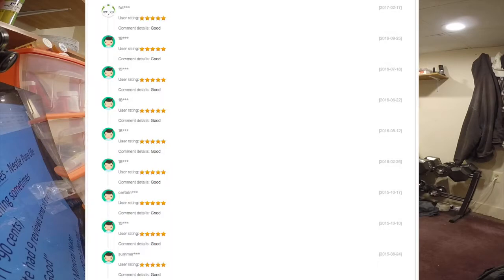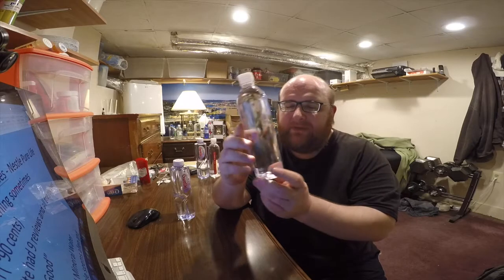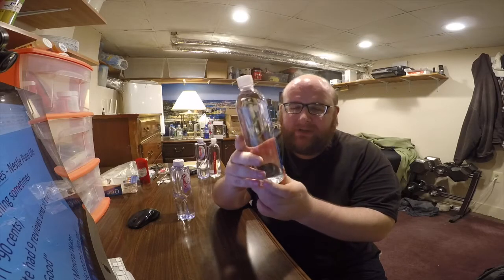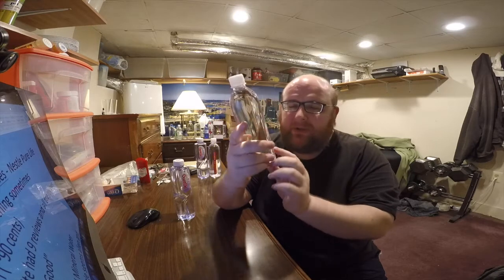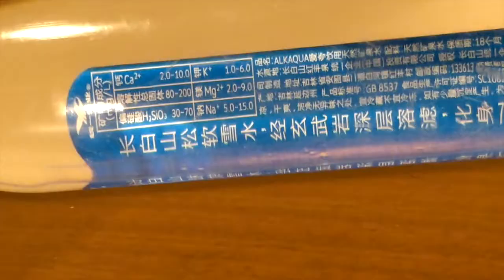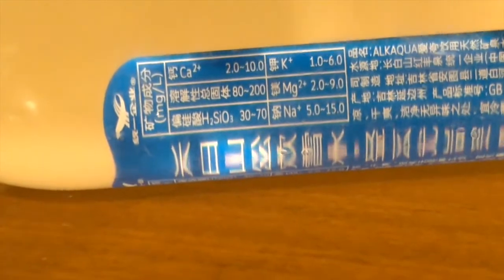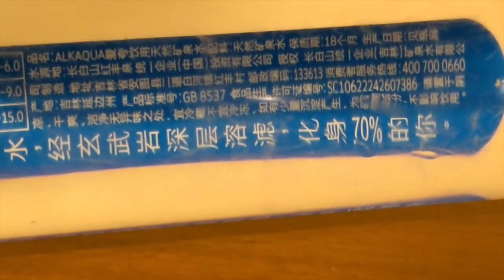I was looking at a website with reviews of this water and it had nine reviews, all five stars, and they all said just the word 'good.' So I'm guessing those reviews were fake in some way. The bottle itself is very simple — a Smart Water type shape, very minimalist. If you look at the back of the bottle, there's more information; there's nutritional information visible through the bottle, though it's kind of hard to read even setting aside that it's in Chinese.